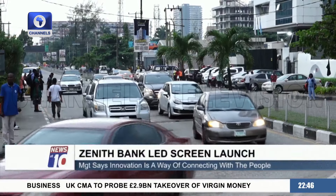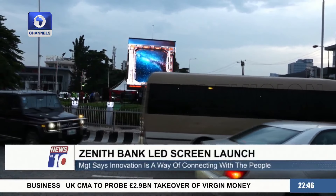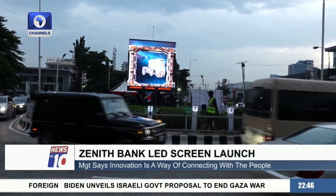So next time you drive through Adjose Adogun, you might need to brace up for the latest impact Zenith Bank has brought to bear on the roundabout.